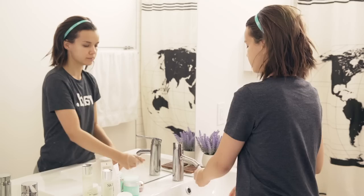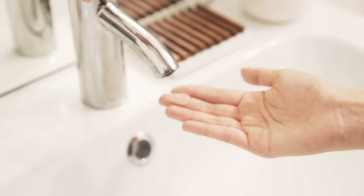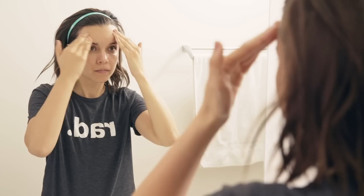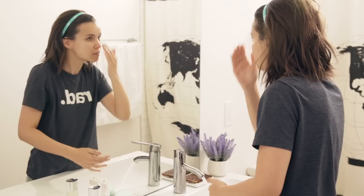My skincare routine is especially important now that my skin is changing as I get older. Because my skin has been drier and more sensitive, I have only been using really gentle facial cleansers, because I don't want to be irritating my skin or inflaming it more than it already is.